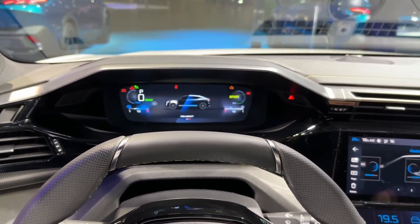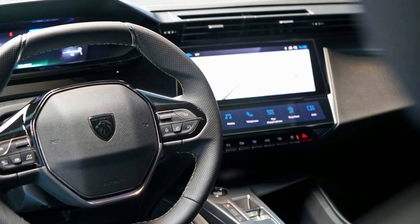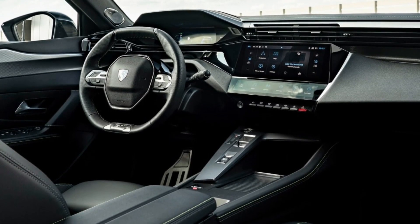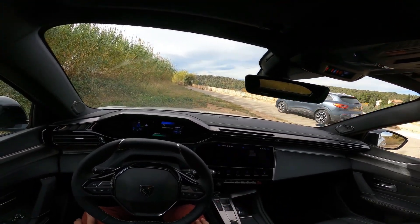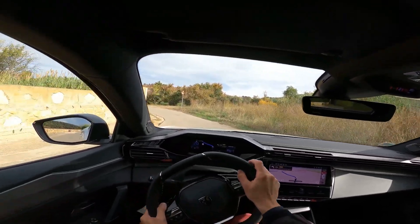Peugeot also offers a strip of physical controls below the infotainment unit that takes care of the aircon functions. The center console has a clever layout featuring the gear selector, drive mode knob, a wireless phone charger, USB ports, and two cup holders. The seating space is notably lavish for both rows, and Peugeot states that second-row passengers enjoy generous knee room owing to the stretched wheelbase.